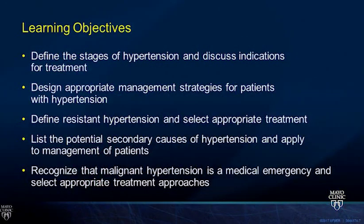Thanks so much for inviting me to be part of this conference. My goal is to highlight the areas you'll need to know for the boards. The JNC 8 guidelines are certainly an area of controversy we'll discuss. Our five learning objectives: defining the stages of hypertension, discussing indications for treatment and appropriate management strategies, addressing resistant hypertension and selecting appropriate treatment, identifying secondary causes of hypertension, and ending with malignant hypertension as a medical emergency.